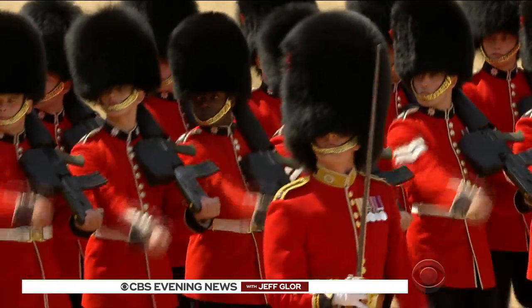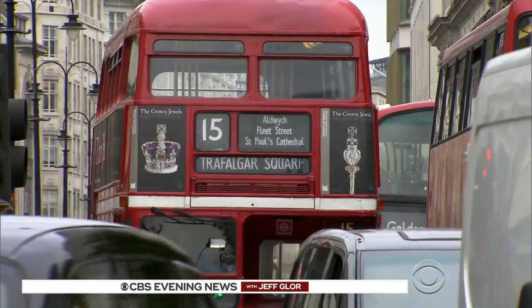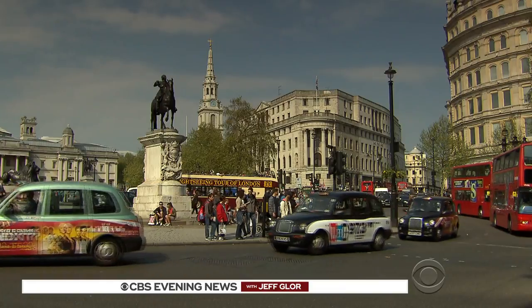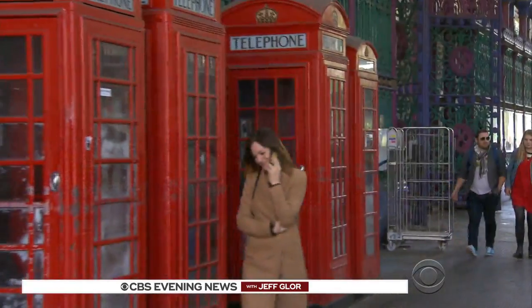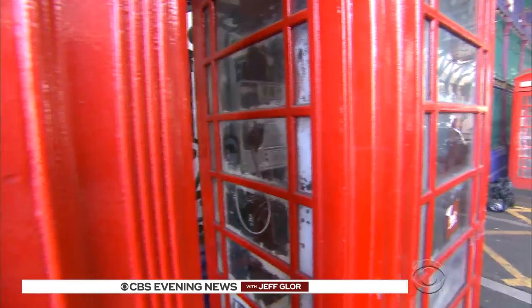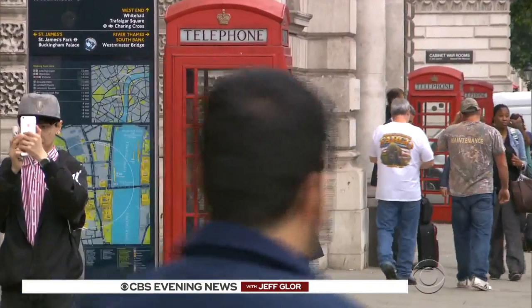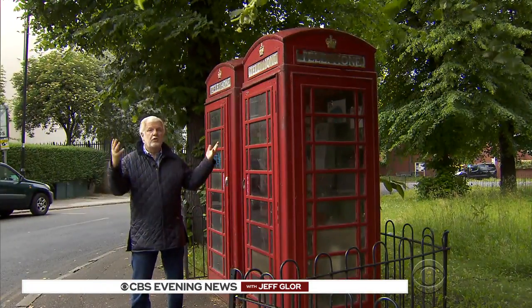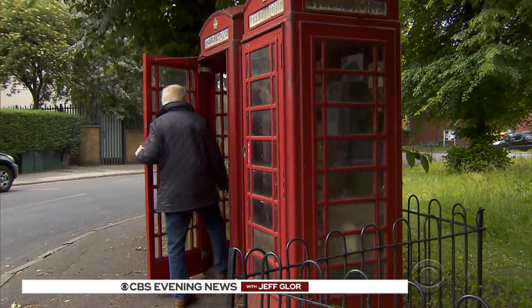The British famously have trouble letting go of old things — the monarchy, double-decker buses, taxicabs that look like they were designed 60 years ago because they basically were. So when the cell phone turned those classic red phone booths, that have been around for about 80 years, into a waste of space, there was a problem. What to do with them? As nobody was using them, the phone company started taking them away.